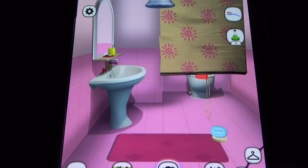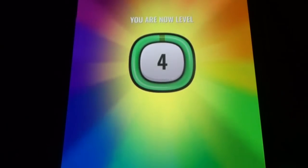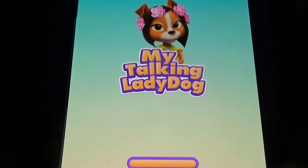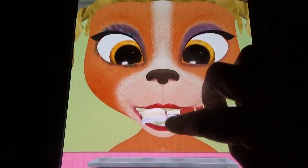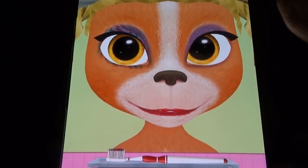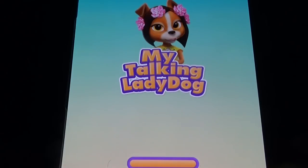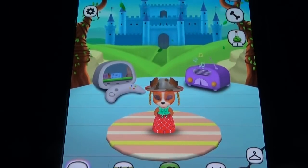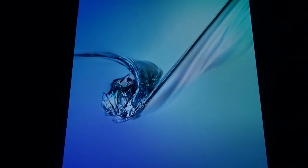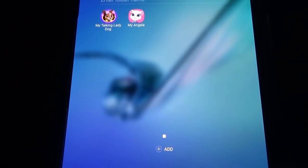There's also a brushing option, and every time you go to the next level you get some rewards. There's a dancing option, a keyboard option, fortune cookie, and you can change settings in My Talking Little Dog. That's about today's video — thanks for watching, don't forget to subscribe.